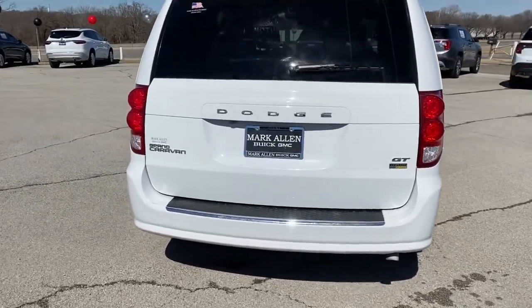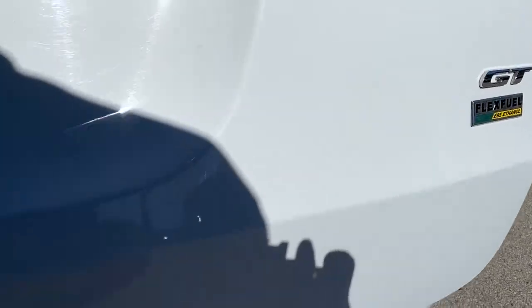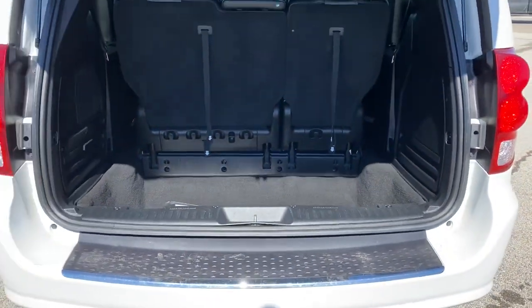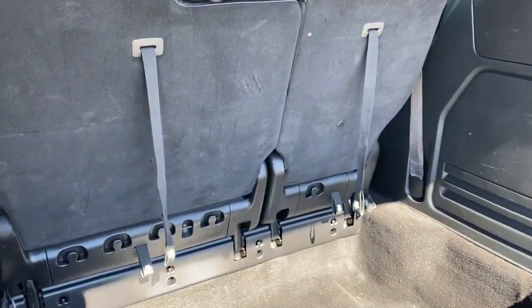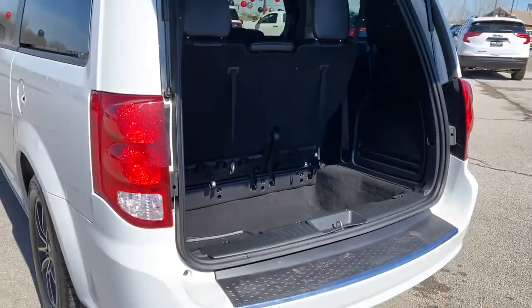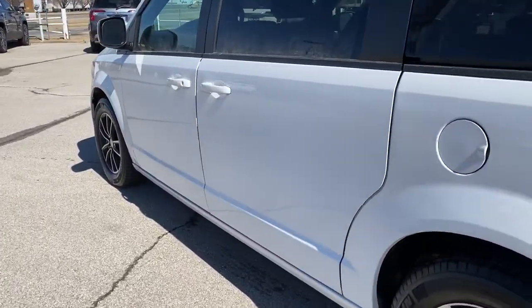These are just some of the great options this vehicle comes with: power liftgate, electronic stability control, trip computer, power windows, bucket seats, four-wheel disc brakes, power steering. It's the indispensable family vehicle that has the punchy power to make driving fun.